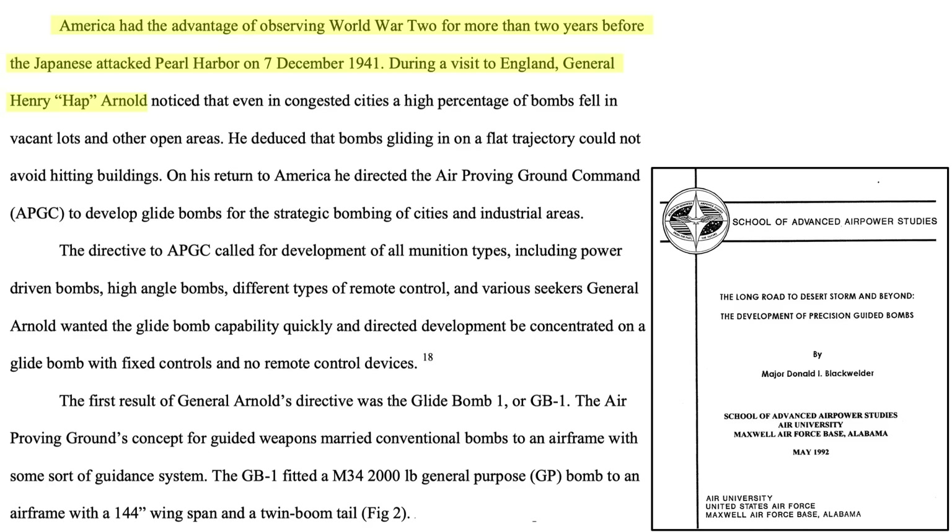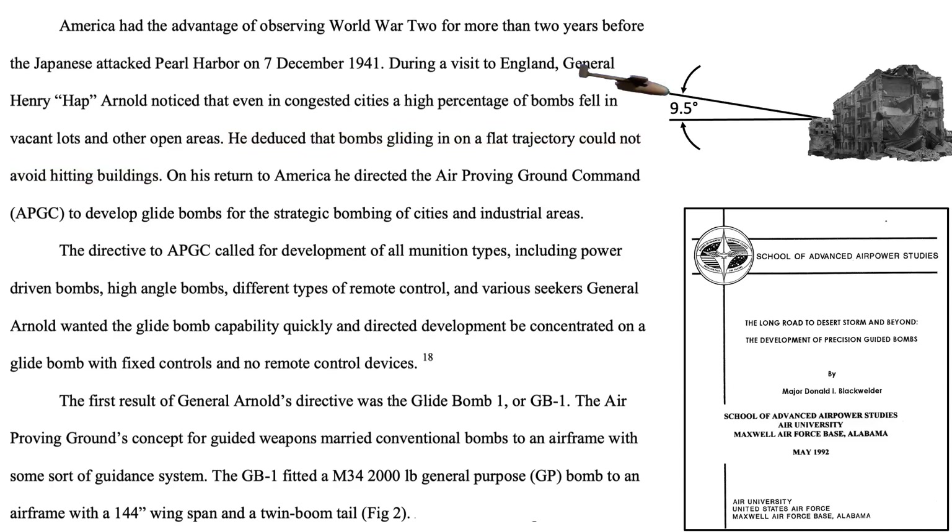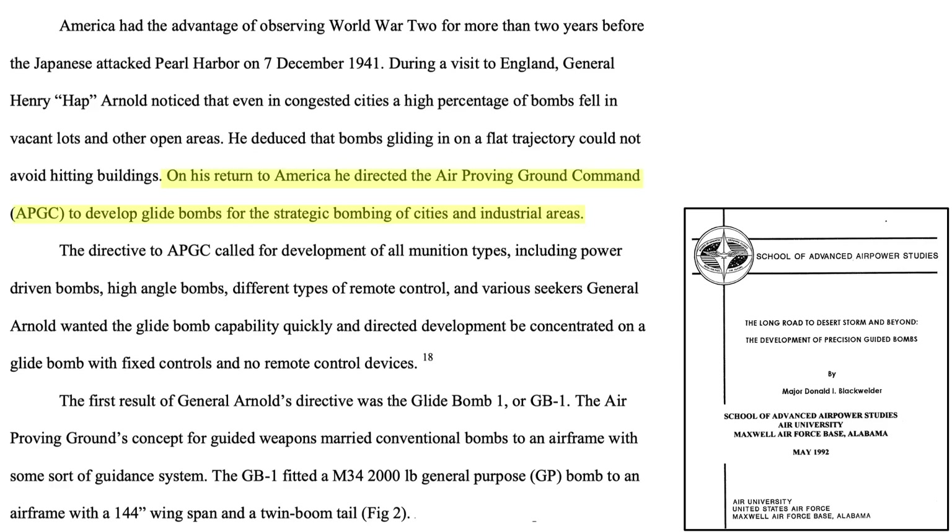Prior to entering the war, General Hap Arnold visited the UK to review bombing results and effectiveness, as discussed in a 1992 Maxwell Air Force Base School of Advanced Air Power Studies document. Bomb plots showed a portion of bombs striking in open areas, not causing any damage. He reasoned if the bomb's trajectory was flatter, it would be more likely to strike the side of a building, with more target contact strikes as the bomb glides in. The General directed work to start on a glide-type bomb for the destruction of urban industrial areas.